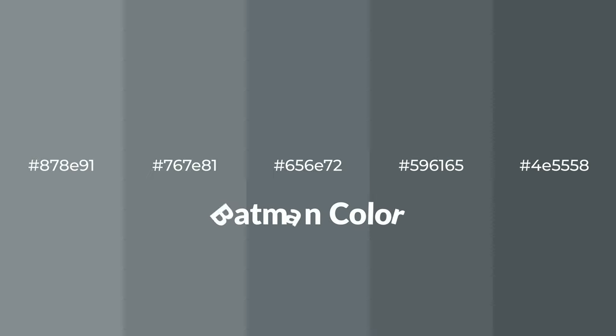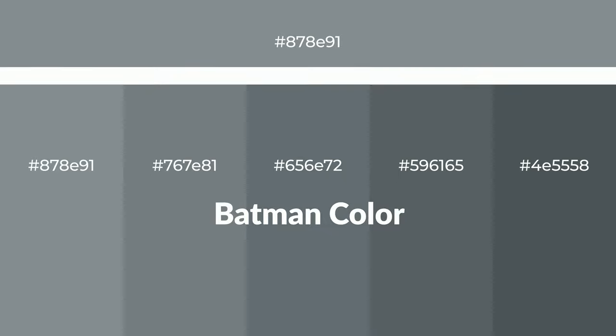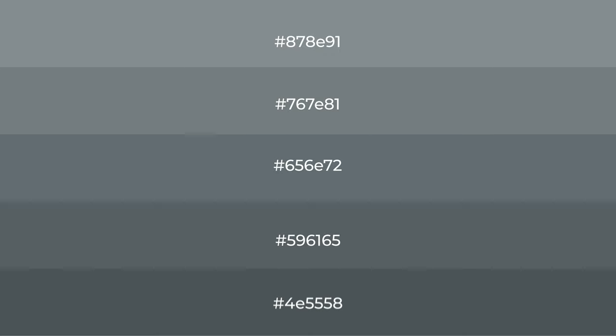Cool shades of blue hue for your next project. To generate tints of a color, we add white to the color. Tints create light and exquisite emotions. To generate shades of a color, we add black to the color.